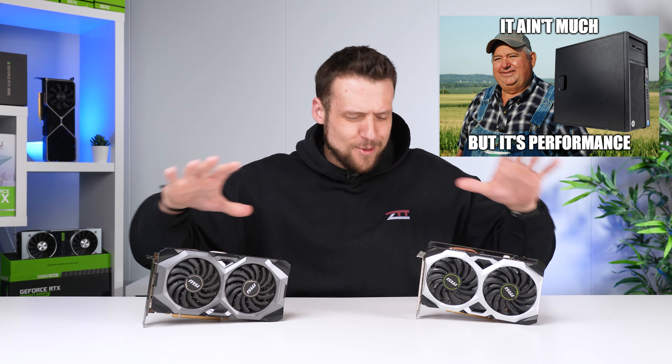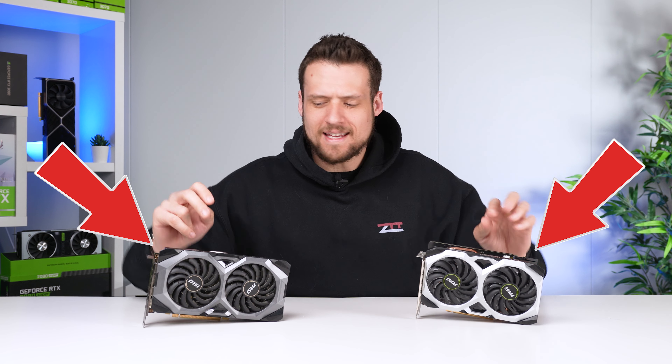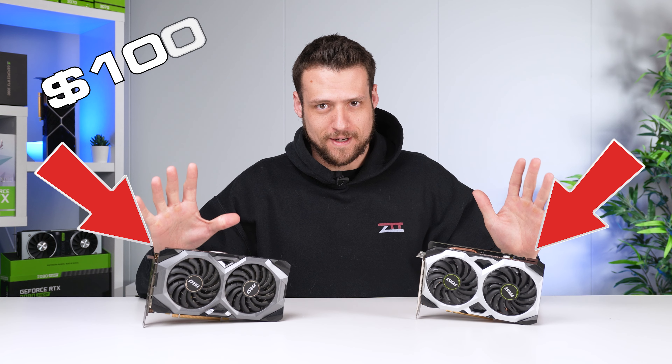For the budget ballers that want to build a pure price-to-performance gaming PC, these are the two best $100 graphics cards.